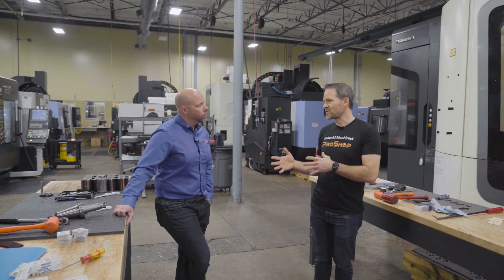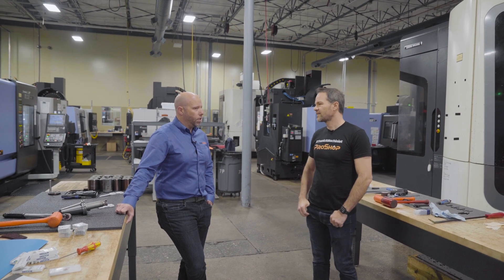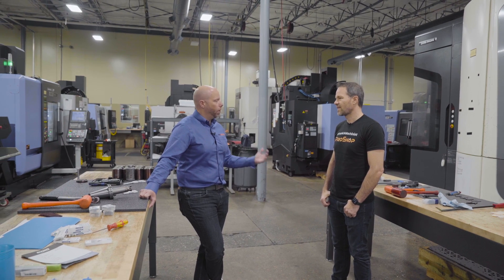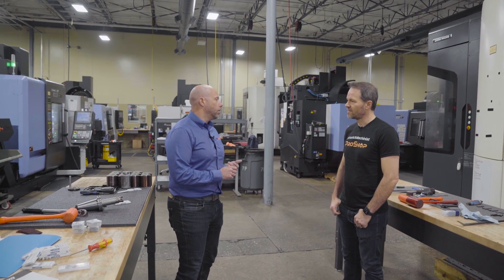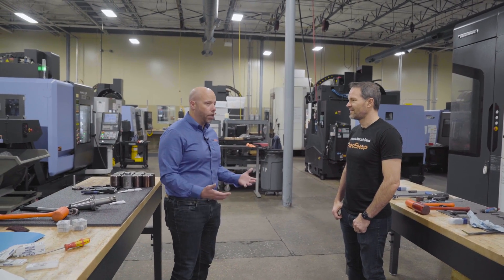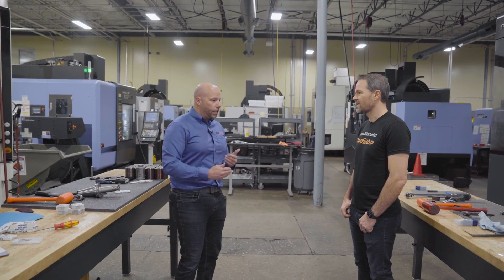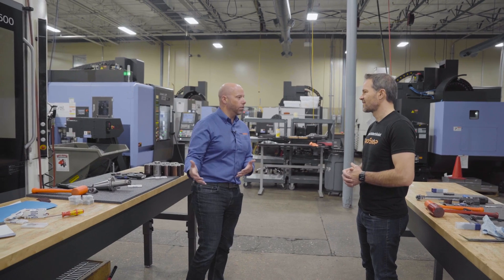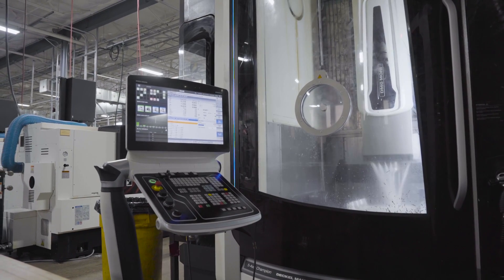How has ProShop been beneficial compared to your last system? It gives us so much more visibility to the workflow — more user friendly, the guys understand it better, it has a user interface they're more familiar with. We haven't been using ProShop all that long — just over a year — and I feel like we still haven't mined all of its functionality. We just keep pulling back layer after layer and thinking, 'Oh my gosh, there's so much here.' We're making a concerted effort to accelerate adoption because we're leaving money on the table by not letting ProShop do what it was designed to do and give us the data we need to make better decisions.